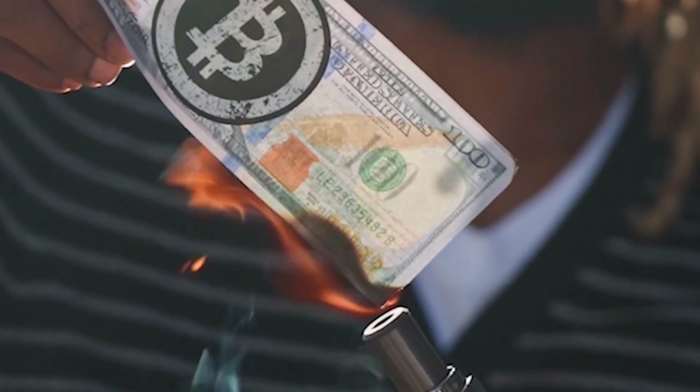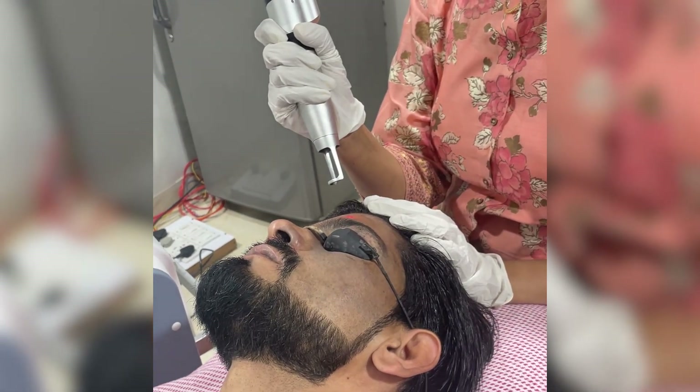Now, how can you treat Nevus of Ota? If you search on Google, you will find many creams claiming 100% results — but trust me, not a single cream will make any difference. Don't waste your money on them. The only effective treatment available is Q-switch Nd:YAG laser.